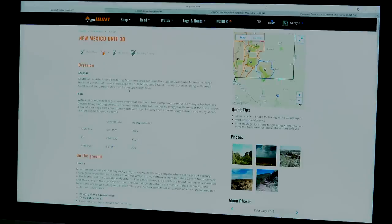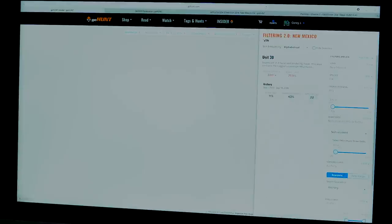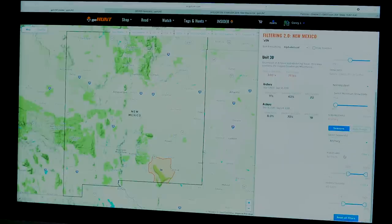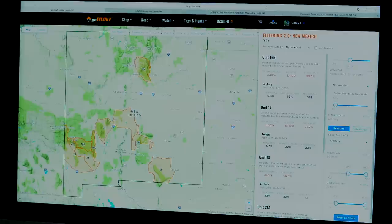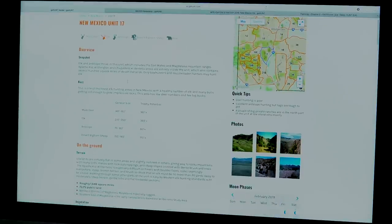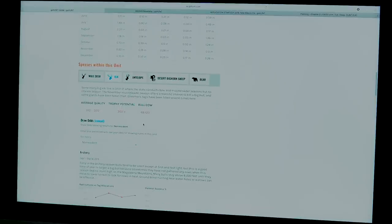Unit 30 also has an 8% late archery draw odds, decent for a rut hunt, but with low elk numbers and badlands-type habitat it's not what I'm looking for. If I'm truly wanting to hunt New Mexico, I want more trophy potential, so I bump trophy potential up to 330 inches, lower draw odds to 5%, look at only archery hunts, and set success rates to 20%. A few more units pop up including unit 17 in the Gila — 360 inches plus trophy potential.